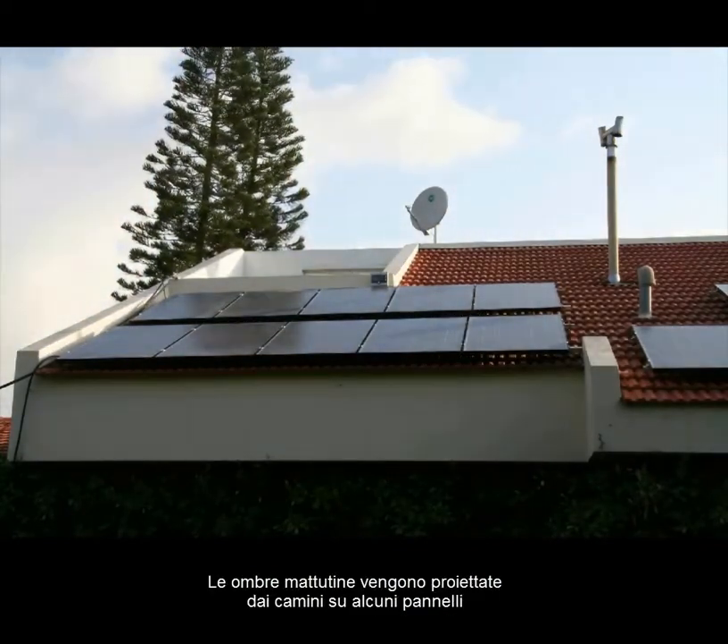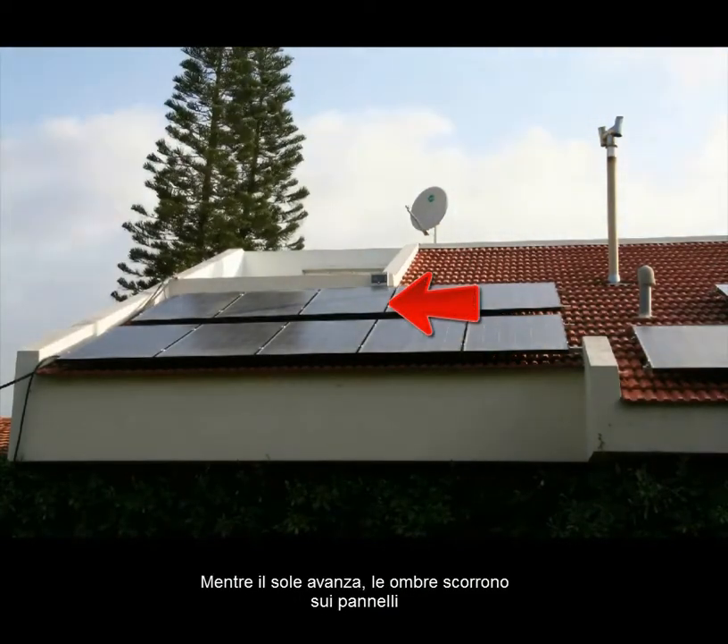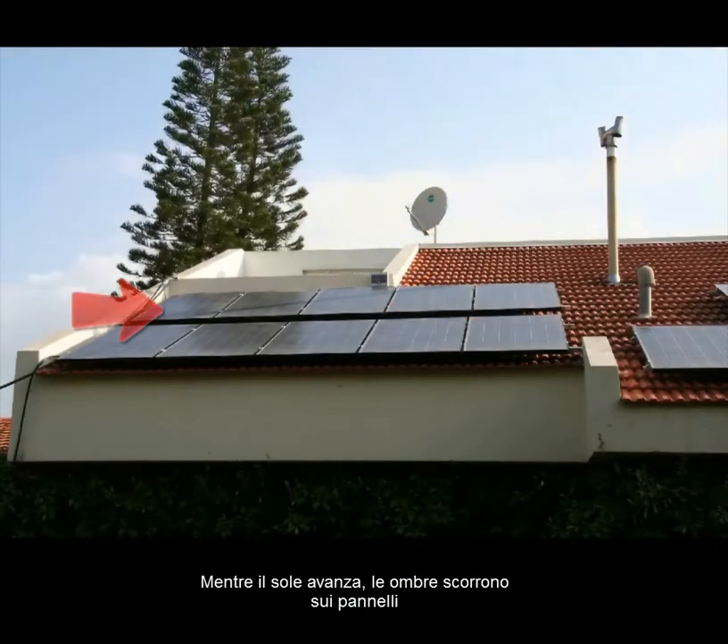Morning shades are cast by the chimneys on a few panels. As the sun is rising, the shade slides across the panels.